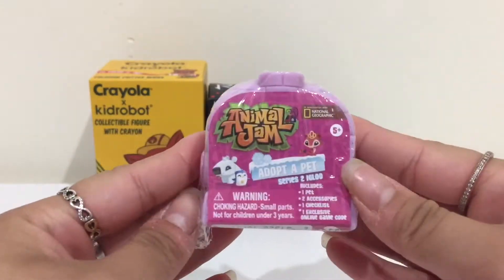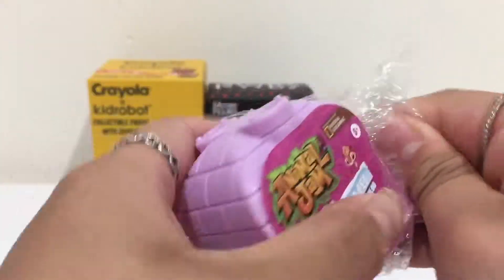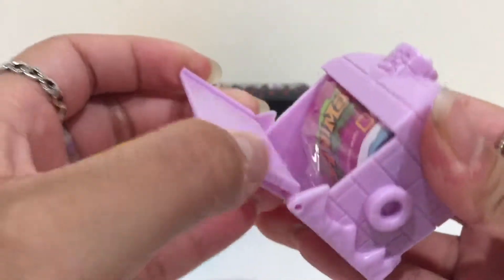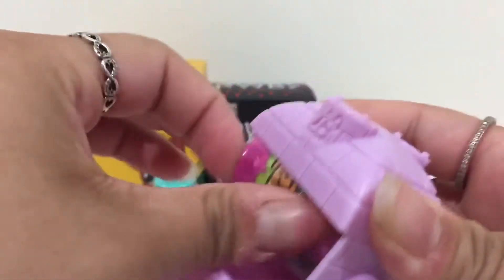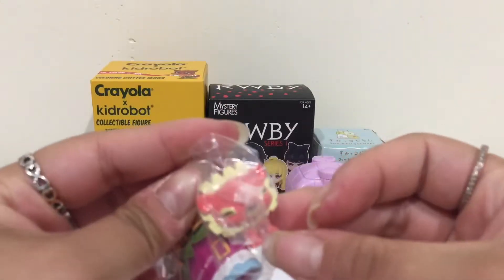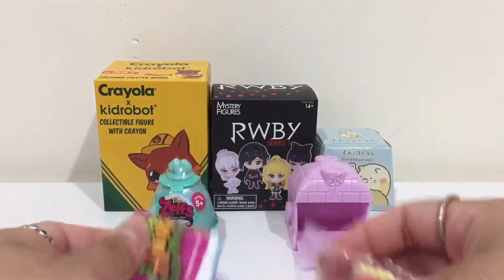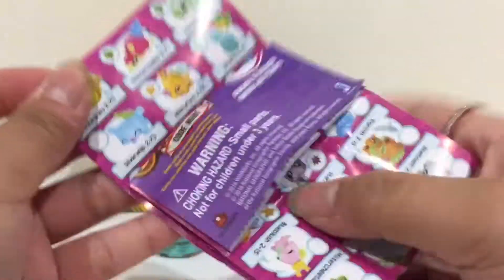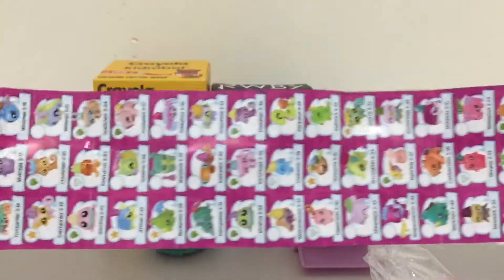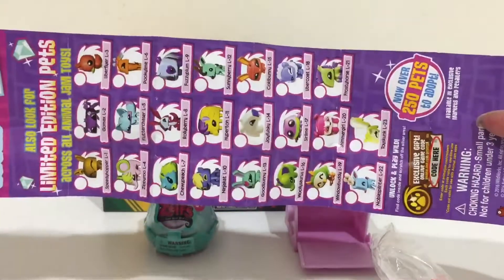I'm going to start right here with the Animal Jam Series 2 Igloo. Let's see how you open this. Let's clip this one right here. Here's our little guy. Let's see the checklist real quick. Animal Jam has a huge checklist with so many different characters — I can't even show them all to you. But here is just a little glide through of all the characters. There's so, so many.